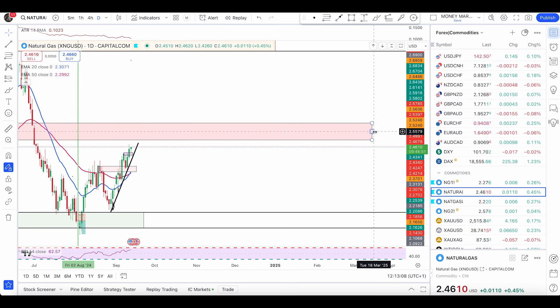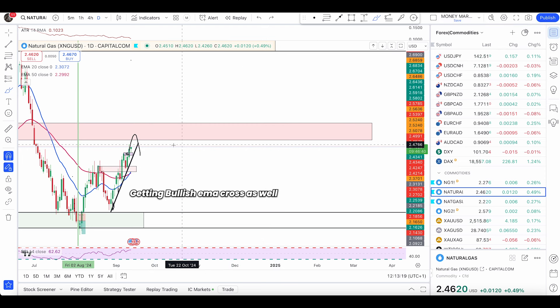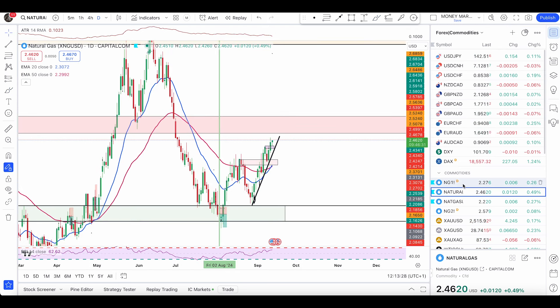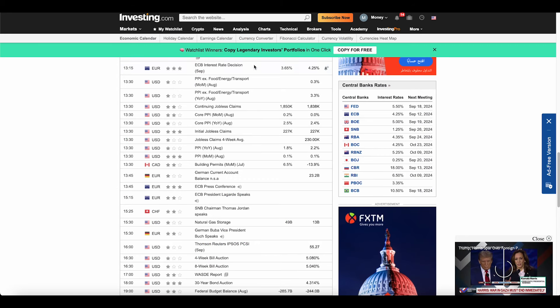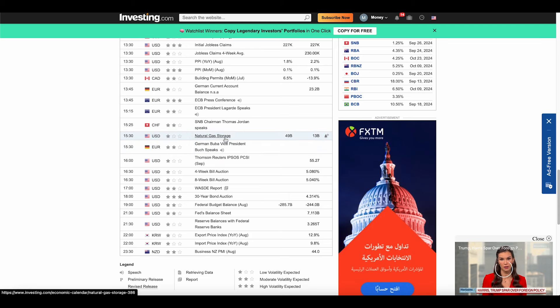I'm looking at the level above. In case you are brand new to this channel, it is a level from where I'm expecting some sort of pullback — not a reversal, but a pullback — which is 2.505 to 2.610, from where we can see some nice pullbacks and a possible retest of this anchor or this anchor as well before price pushes higher. I'm going to explain a possible retest of the neckline of a double bottom shortly on the NYMEX platform.